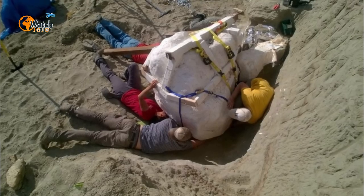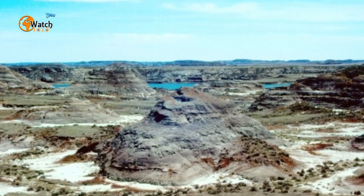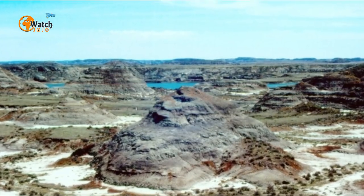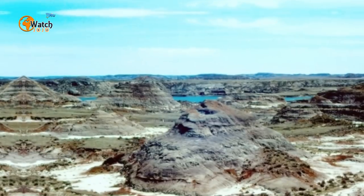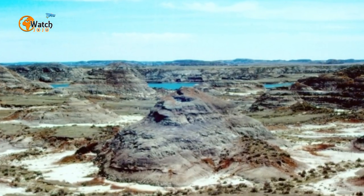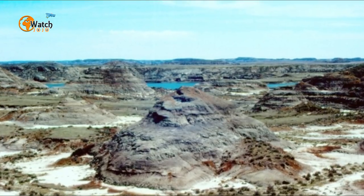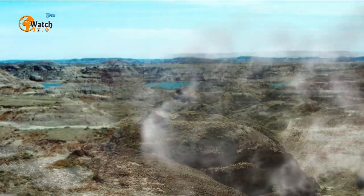Hell Creek is regarded as something of a mecca in paleontological circles. Located near Jordan, Montana, it's part of a larger rock formation that formed some 65 and a half million years ago and spans parts of the eastern Montana Badlands, running into Wyoming and North and South Dakota.